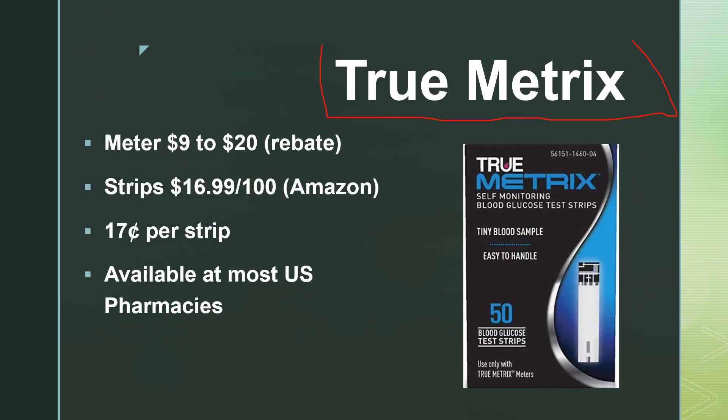Lastly, I'm going to talk about True Metrix. The nice thing about True Metrix is that it's available at pharmacies throughout the United States, unlike the previous meters which were only available at CVS or Walmart. The price of a meter varies — I've seen anywhere from $9 up to $20. Most True Metrix meters have a rebate where you can get the purchase price back, which is nice for those on a tight budget. The strip prices vary greatly; I saw them on Amazon for $17 per 100, so $0.17 per test strip, right in line with the previous options.